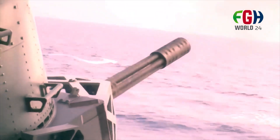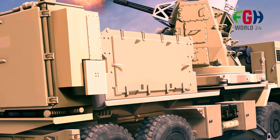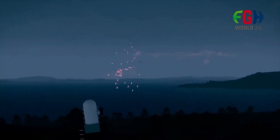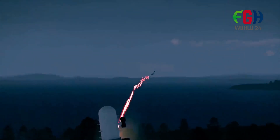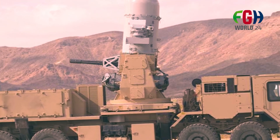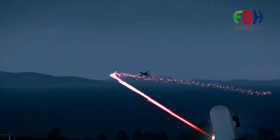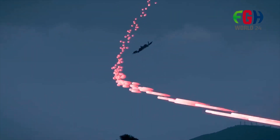Phalanx CIWS Block 1B Baseline 2 is one of the latest variants of the system. It includes enhancements such as an extended engagement envelope, improved sensors, and greater resistance to electronic countermeasures. The Phalanx CIWS remains a critical component of naval defense systems, providing a final line of protection for ships against a wide range of threats. Its rapid-fire capability combined with autonomous operation makes it a valuable asset in modern naval warfare.